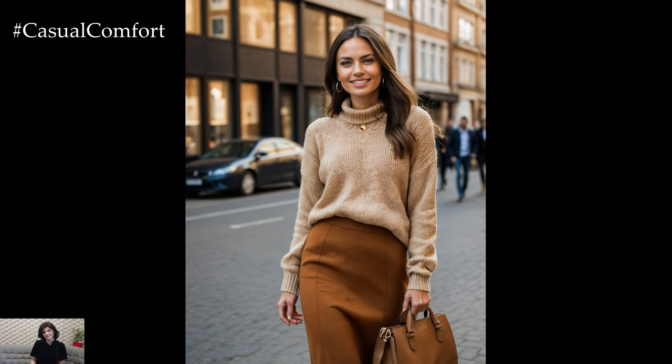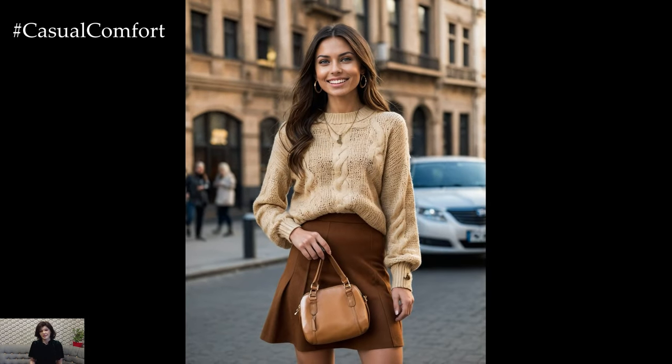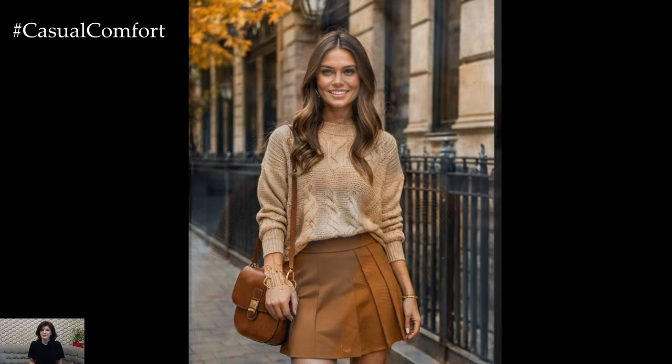If you're headed to a more casual setting, swap the skirt for jeans and add a pair of cozy loafers. Caramel's versatility makes it a fantastic neutral choice for the fall season. Don't forget to subscribe and leave a comment below with your thoughts on caramel fashion.